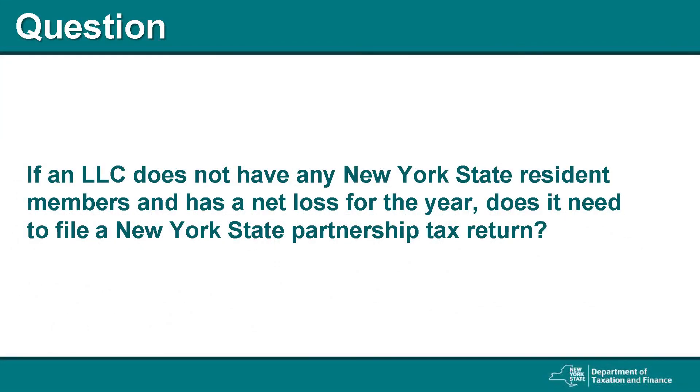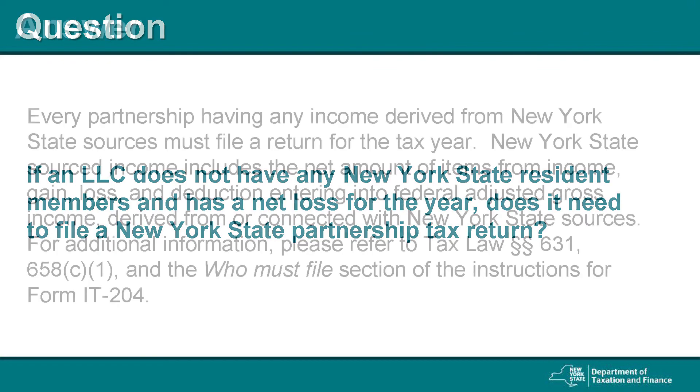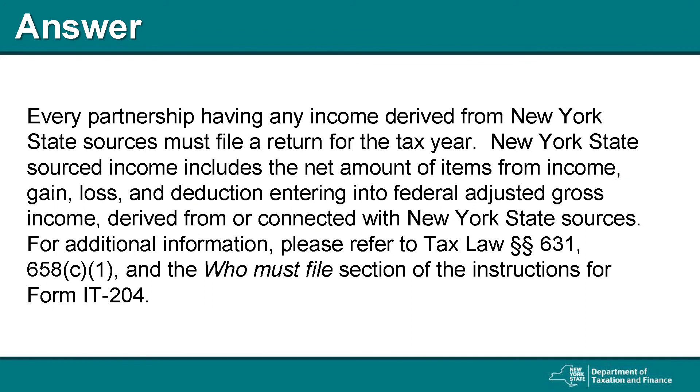Question: If an LLC does not have any New York State resident members and has a net loss for the year, does it need to file a New York State partnership tax return? The answer is, every partnership having any income derived from New York State sources must file a return for the tax year. New York State sourced income includes the net amount of items from income, gain, loss, and deduction entering into federal adjusted gross income, derived from or connected with New York State sources. For additional information, please refer to Tax Law Section 631, 658-C1, and the Who Must File section of the instructions for Form IT-204.